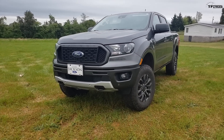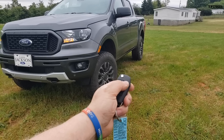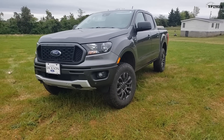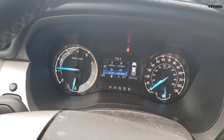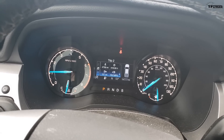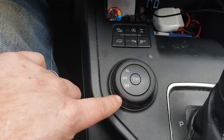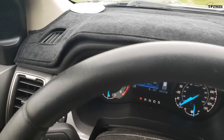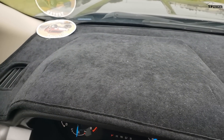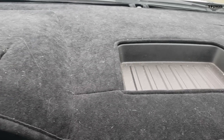Under the hood we've got the EcoBoost 2.3-liter — totally factory, haven't touched a thing. One of my and my wife's favorite features is the remote start. Lifetime average fuel economy has been 18.8 mpg — that's with towing, off-roading, and trying to get good mileage. One of my biggest problems with this truck is the four-wheel drive switch; it doesn't feel attached to anything, no click, doesn't feel solid at all.